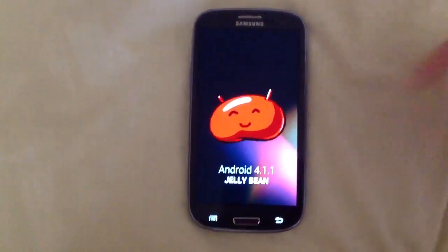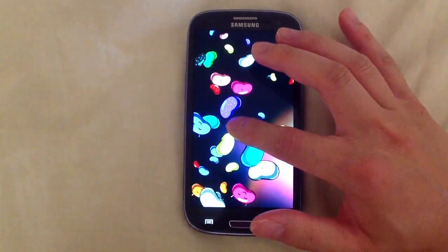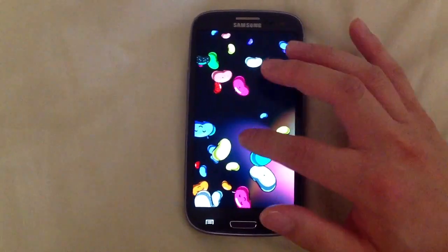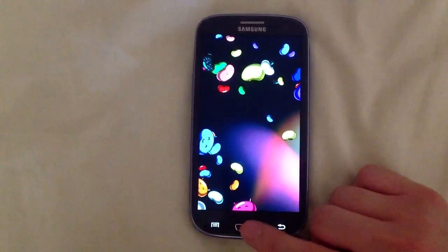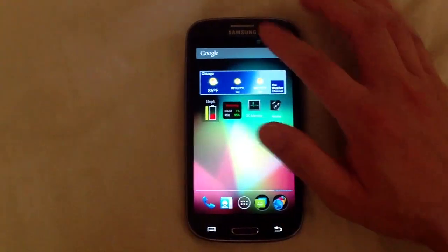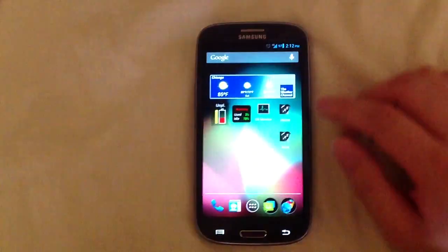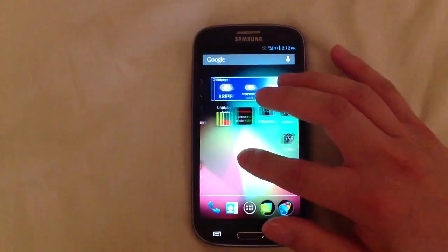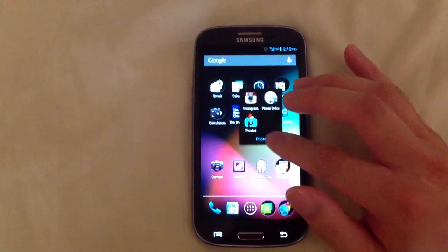As you can see, the Easter egg is still there. It's nice and smooth and very, very fast. We've got the new cleaner notification bar.